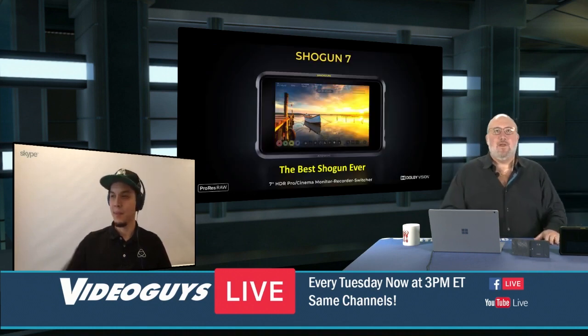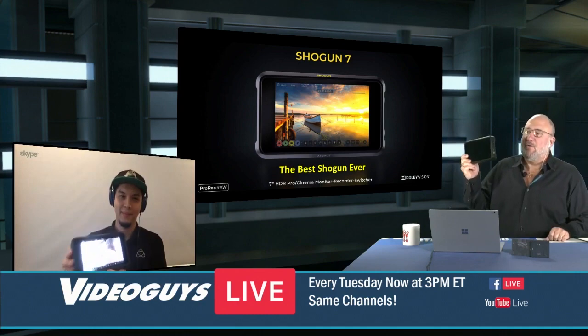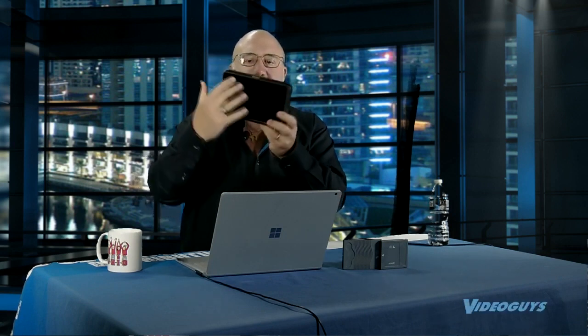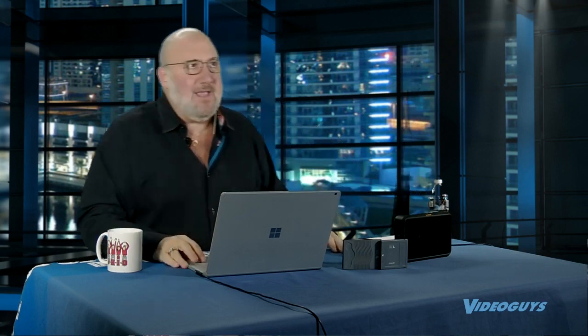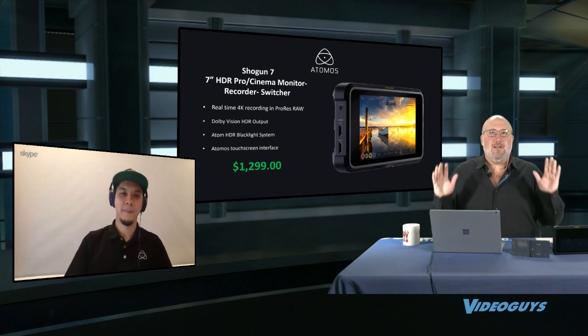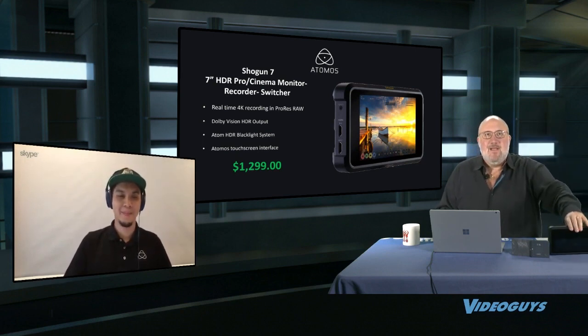Today's show focuses on what we feel is the best field monitor recorder in the industry for professional cinema shooting. We've got a 7-inch unit here, and a 5-inch little brother called the Ninja—our best-selling product for DSLRs and small cameras. But for cinema-level work, you want the 7-inch screen, extra batteries, SDI, and all the features in this unit. It's priced at $12.99.